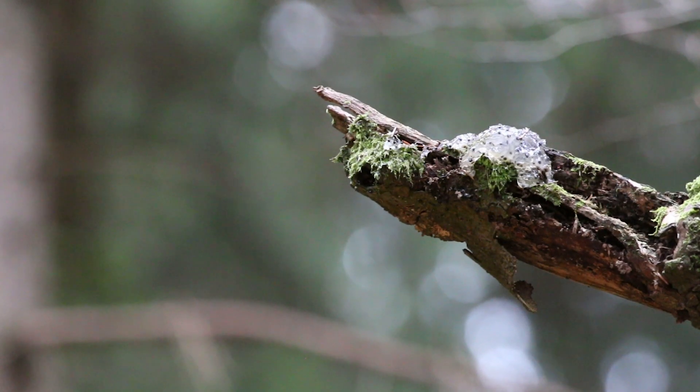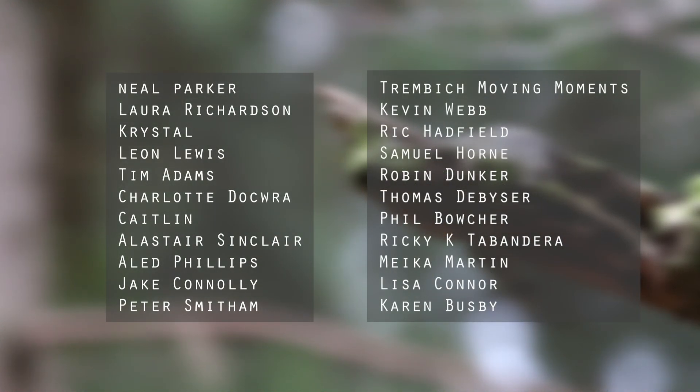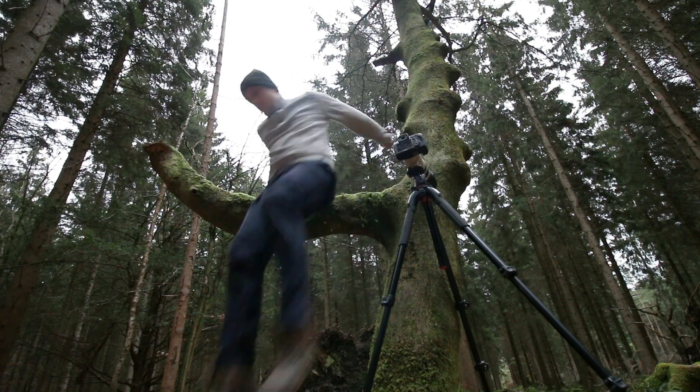As always, thank you to my patrons for supporting these videos and helping to make them possible. If you have any questions or just want to share your thoughts, feel free to do so in the comments below. Don't forget to click on the bell to turn on notifications. Thank you for watching and I'll see you next time.